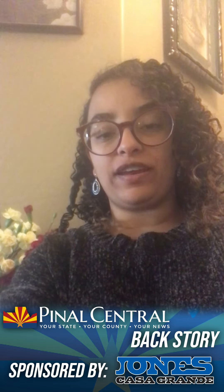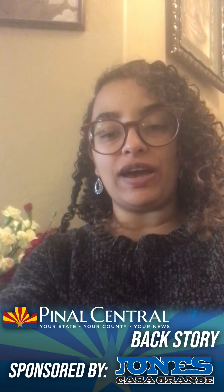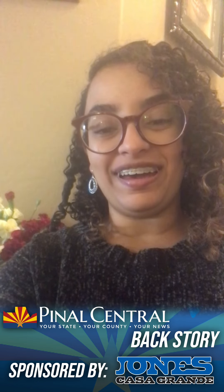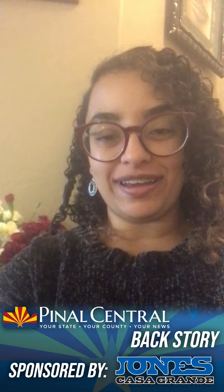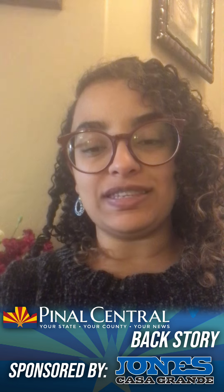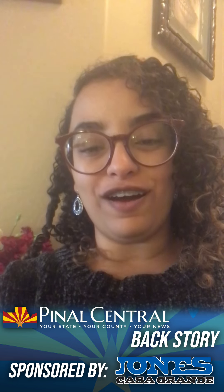Hey, Pinal County! It's Ravida Cruella and you are watching Backstory, where we give you the little known facts behind the latest headlines. Today we are talking about Sabora a la Michoacana, a little ice cream shop out in Coolidge in the downtown area. I got to visit the shop not too long ago and get a look into how they do things behind the scenes for our fall issue of Pinal Ways. I'm really excited to give you an inside look into this shop and all the unique flavors they offer.